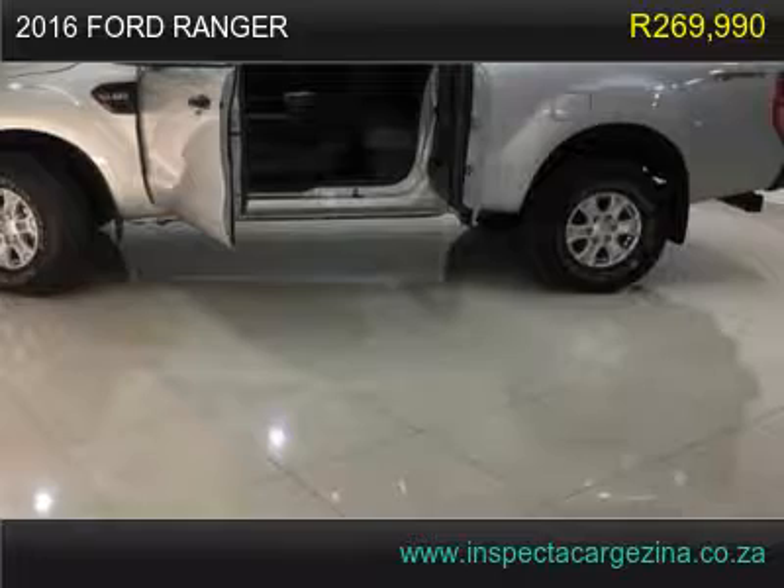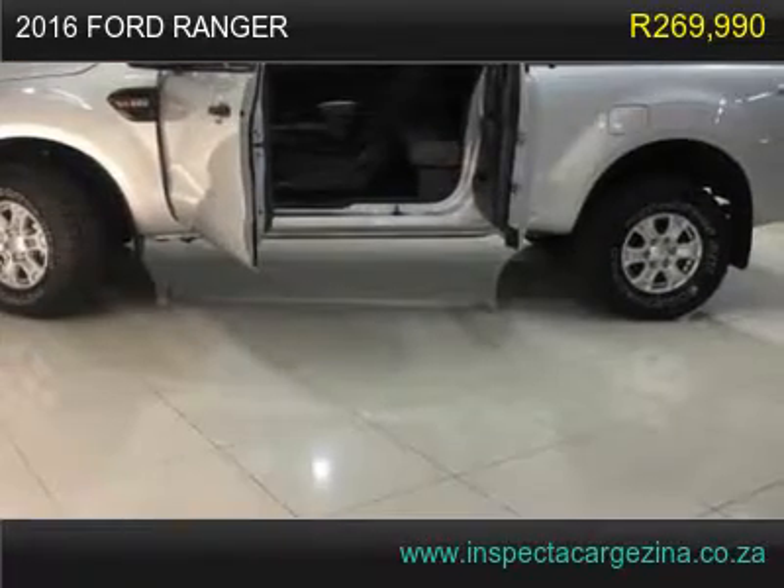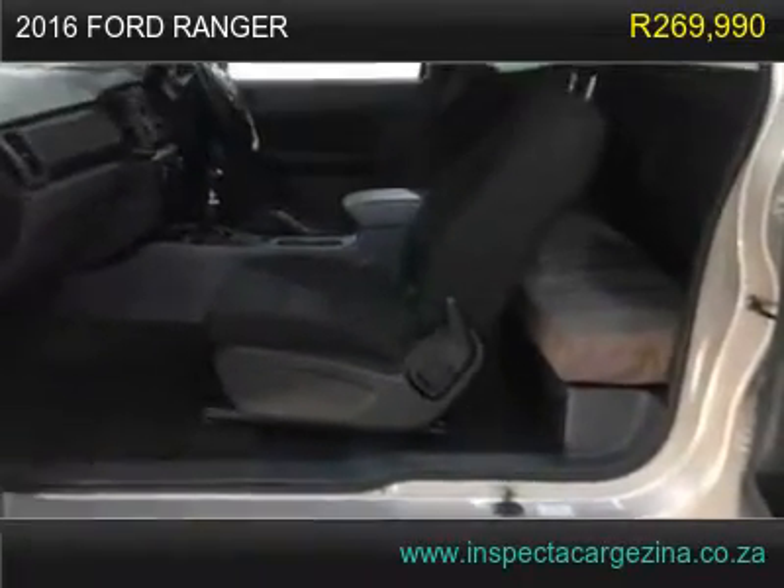All available records show the odometer reading on this vehicle to be accurate. There is not a skip or slip, just pure smoothness in this vehicle's transmission.